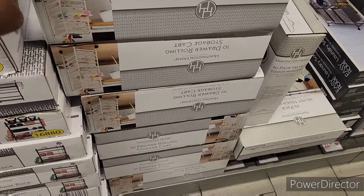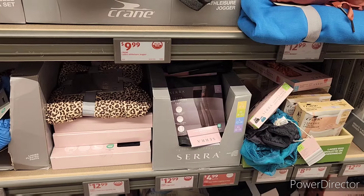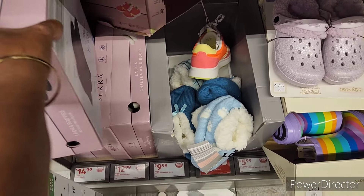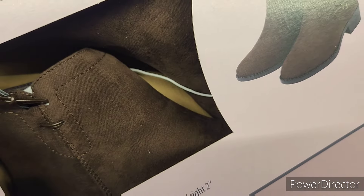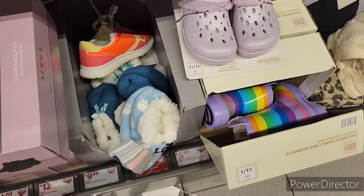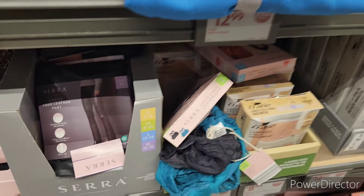I never find the good clearance items. I mean, people be finding shoes for like a dollar forty-nine — I found them one time. I got the boots, the Sierra boots. Chocolate is pretty — that's what I see, $14.99. Clearance ladies faux leather leggings or pants right here.